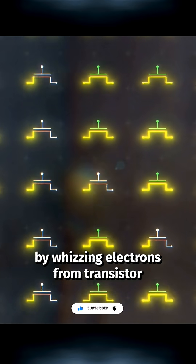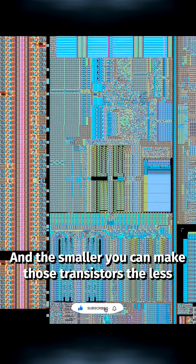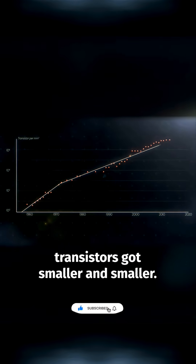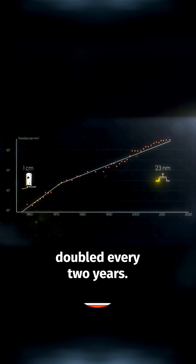The chip works by whizzing electrons from transistor to transistor. And the smaller you can make those transistors, the less the signals have to travel, so the faster they can compute. So for over 50 years, transistors got smaller and smaller, and the number you could fit on a chip doubled every two years.